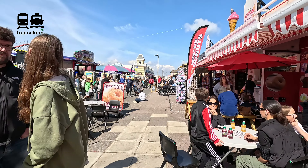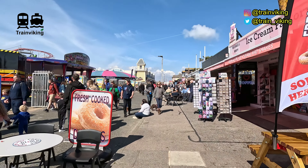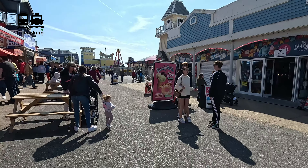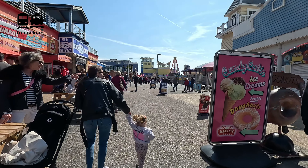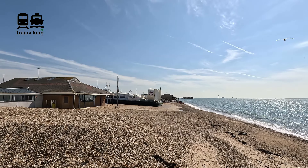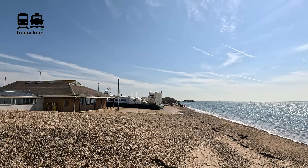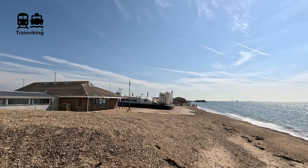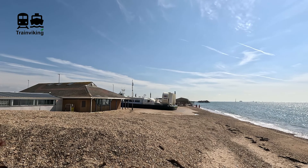Bus stops are situated at the front of the terminal building for the Hovercraft. Right next to the area where you find the Hovercraft there are lots of leisure places along the coast — typical British seaside towns. The Isle of Wight is the biggest island that belongs to England. The Hovercraft service between the Isle of Wight, in the town of Ryde, and Portsmouth is the only commercial Hovercraft service still in use at this moment. There used to be more international ferry connections using a Hovercraft as well, and personally I really like this kind of transportation, because a Hovercraft can go over both land and water and everything in between.